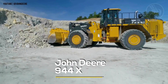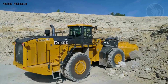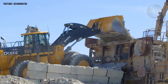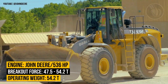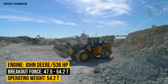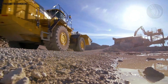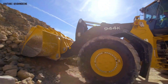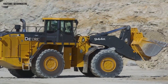Meet the John Deere 944X, where raw power meets cutting-edge innovation. This giant isn't just a wheel loader — it's a glimpse into the future of construction and material handling. Under the hood, it packs a 536-horsepower John Deere engine delivering a massive 1,866 foot-pounds of torque. With an operating weight of 54.2 tons and a breakout force of 47.5 tons, the 944X tackles the toughest lifting jobs with ease. The real game-changer? Its hybrid electric drivetrain.